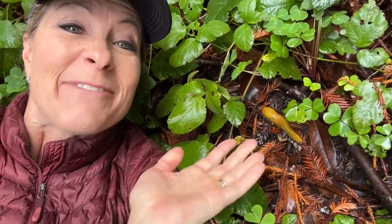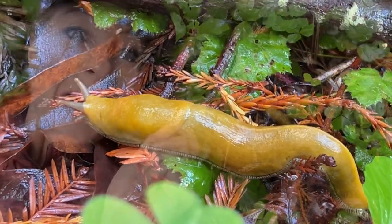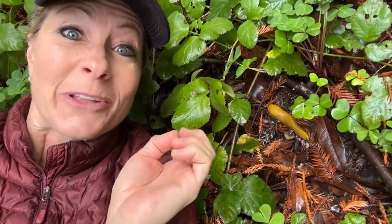Hey science lovers, it's Becca with LabRide Academy and look what I just found. I found a banana slug. This is like a huge prize for me. I love when it's raining here in Northern California, these banana slugs come out of hiding.